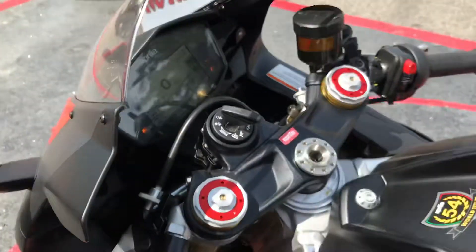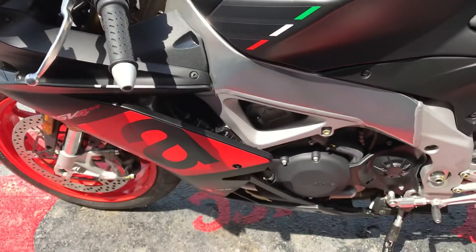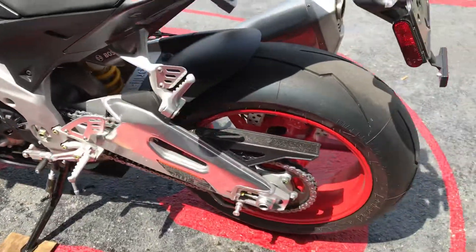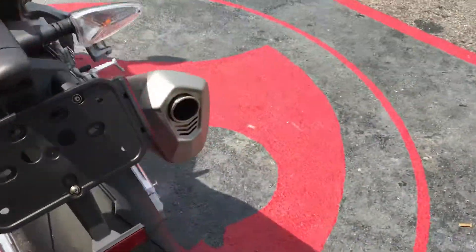Let's start it up. This bike is practically brand new.